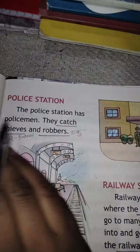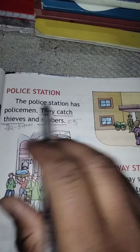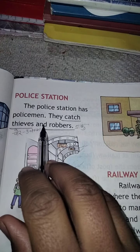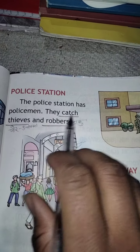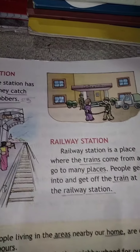Next hai police station. The police station has policemen. Police station mein policeman rahte hain. They catch thieves and robbers. Robbers kya hota? Daku. Thieves — chore. Catch means pakadna. Ve kya karte hain? Chor aur daaku ko pakadtey hain.